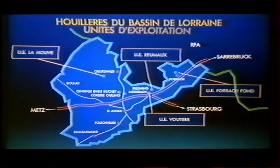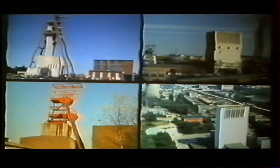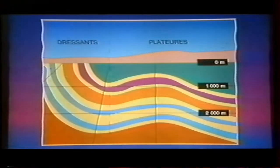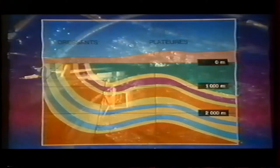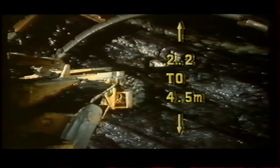Today the deposit is worked by four units: La Houve, Vouters, Rameau, and Forbach. The deposit is characterized by a complex geological structure. The slope of the coal veins, called dip, varies from horizontal flat seams to vertical steep seams. The thickness of the worked veins varies between 2.2 and 4.5 meters.